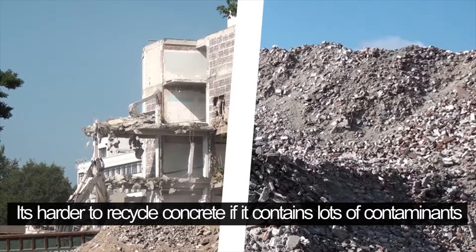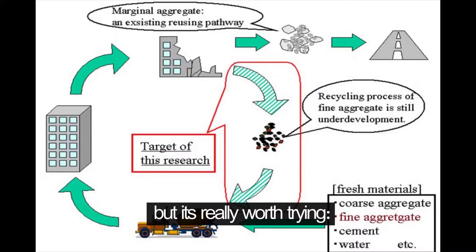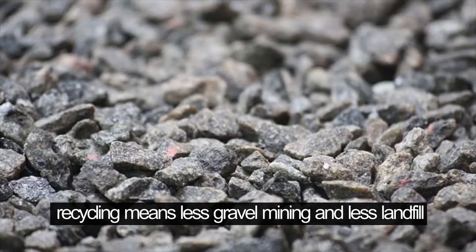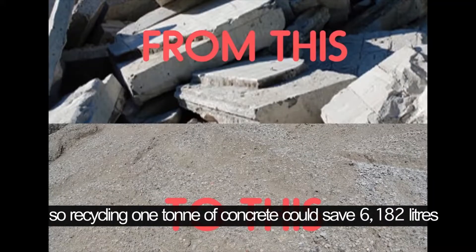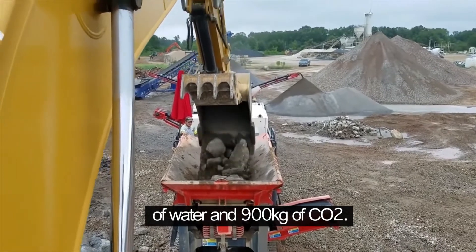It's harder to recycle concrete if it contains lots of contaminants, but it's really worth trying. Recycling means less gravel mining and less landfill, so recycling one ton of concrete could save 6,182 liters of water and 900 kilograms of CO2.